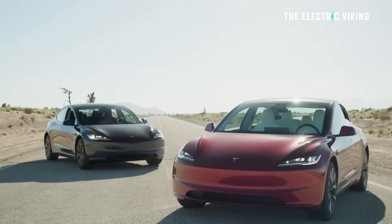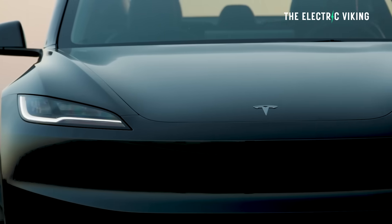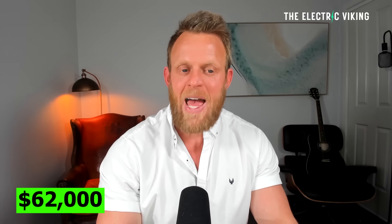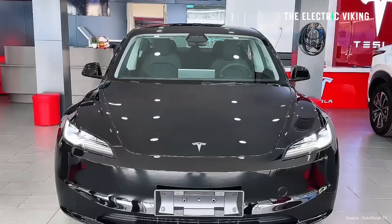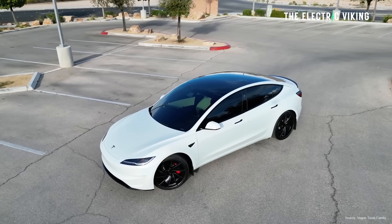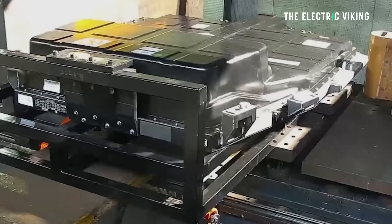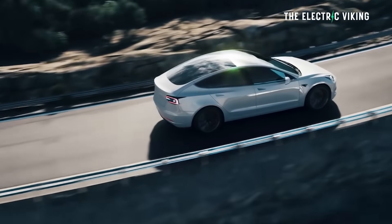It also has faster charging — 250 kilowatt charging versus the base model's 170 kilowatt. Do I think it's worth paying the extra $7,000? 100%. This is an incredibly good deal for the longest range EV that Tesla has ever made. To reiterate prices: $55,000 for the base model, $62,000 for the long-range rear-wheel drive, and $81,000 for the performance all-wheel drive. The long-range all-wheel drive, which is no longer being sold, was $65,000 — so $3,000 less for the new long-range rear-wheel drive, which has a bigger battery pack than the long-range all-wheel drive.